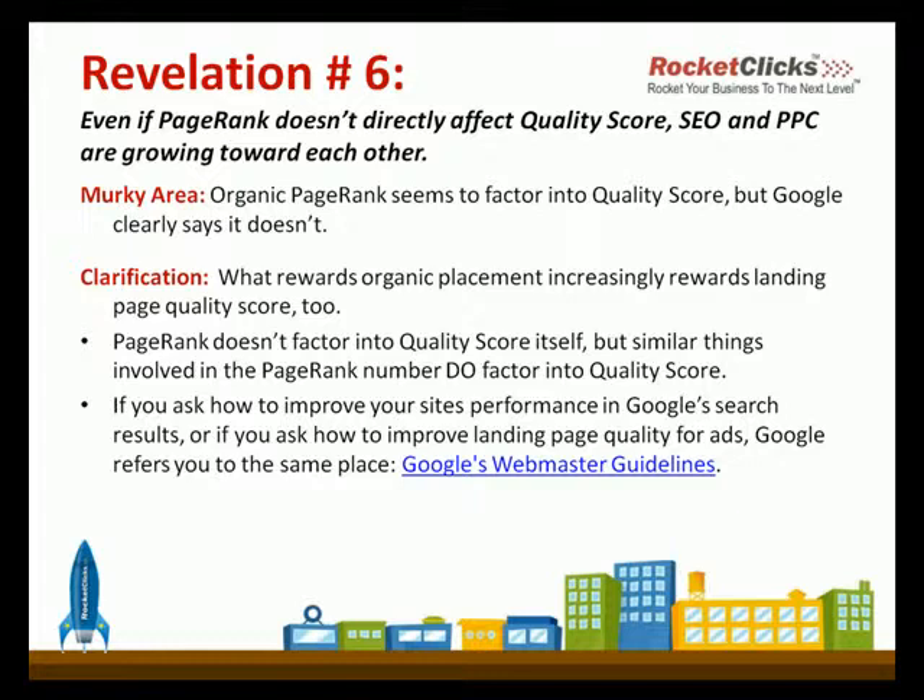It's not really called page rank — there are different factors involved — but those relevant factors they're looking at in landing pages are definitely related to the things they're looking at when rating the web in general.